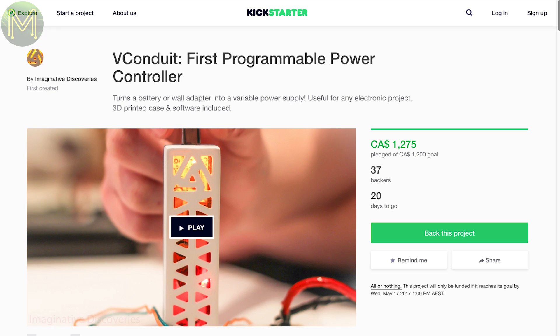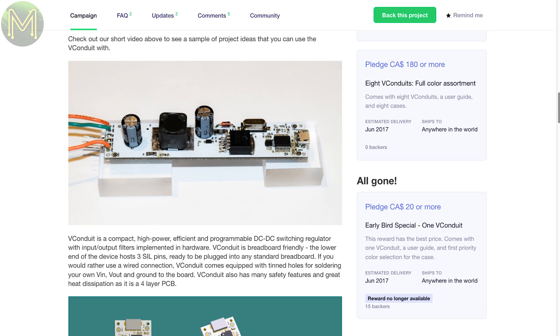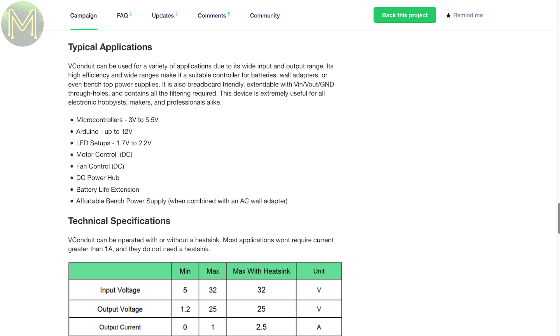Then there's the V Conduit, which is a simple power supply capable of generating a 1.2 to 25V DC output at up to 2.5A from a 5 to 32V input. What makes it neat is that you can control the voltage programmatically over USB. Their app mentions current draw, which I'm guessing means they have some sort of power measurement chip on board, but there's no indication of this in their campaign.